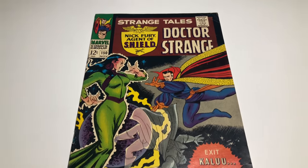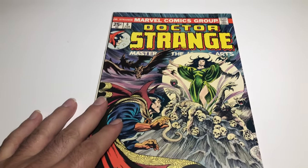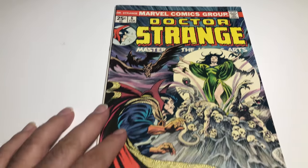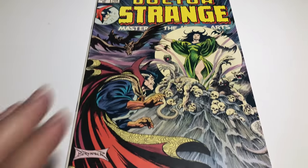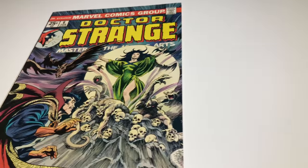I'm probably gonna bundle it with this other book and sell them on eBay together. Here's the next book I'm gonna pair it with: Dr. Strange number 6. It's the first Mother Nature and another Umar appearance, so basically they're together. Here's the other cover.